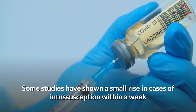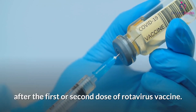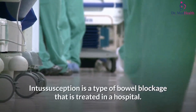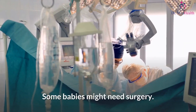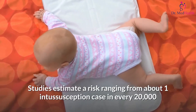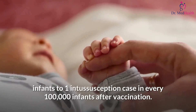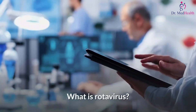Some studies have shown a small rise in cases of intussusception within a week after the first or second dose of rotavirus vaccine. Intussusception is a type of bowel blockage that is treated in a hospital; some babies might need surgery. Studies estimate a risk ranging from about one intussusception case in every 20,000 infants to one case in every 100,000 infants after vaccination.